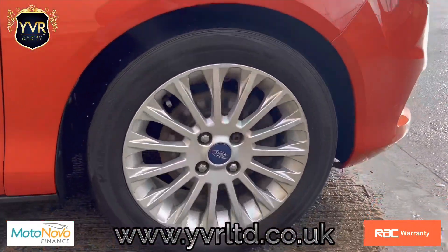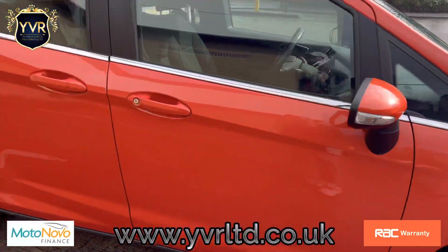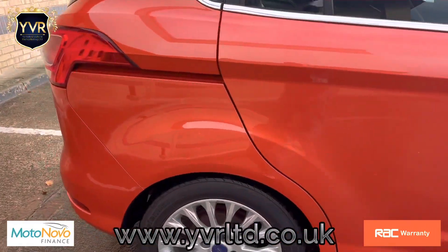All the alloy wheels are in very good condition. They're 16-inch, so the tyres are not too expensive to buy.